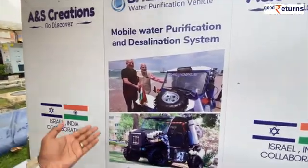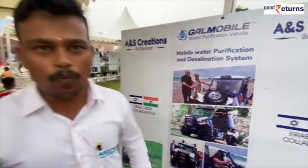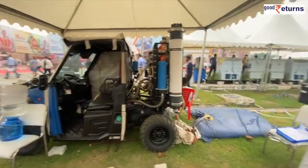The machine being shown here is the first version of the vehicle. We are now on the third version — the vehicle has been upgraded.